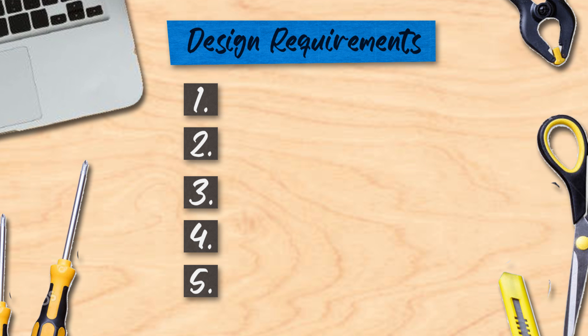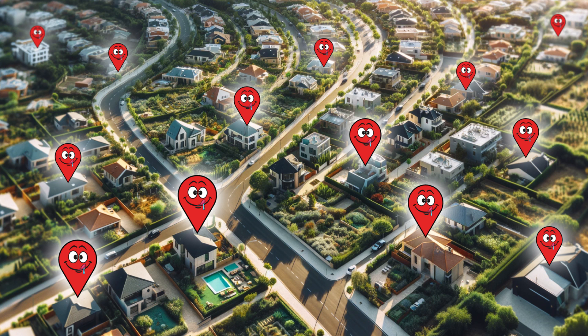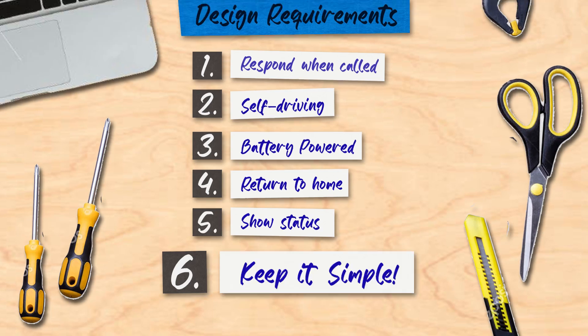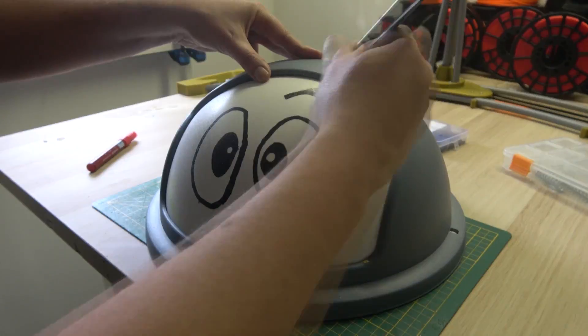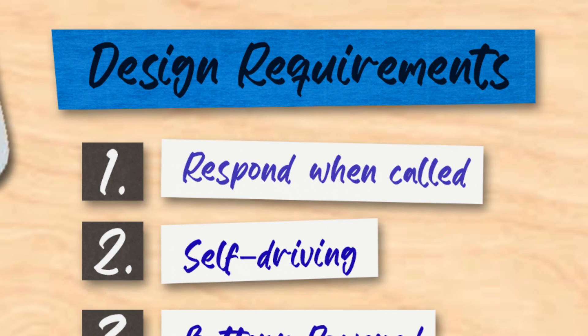Starting off this project, I outlined the key design requirements, acting as our guiding principles. And I believe everyone deserves a Fetch in their home. So to ensure accessibility, the most crucial addition to the design requirements was: keep it simple. My initial focus was on giving Fetch a face, because every robot needs a bit of personality, right?